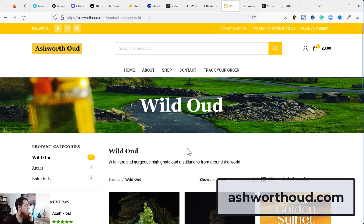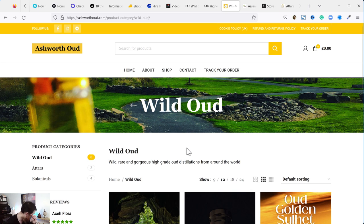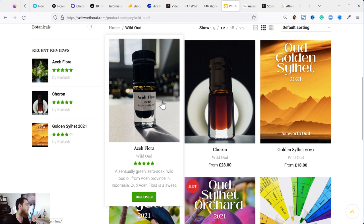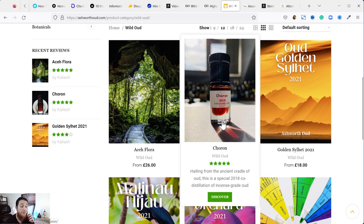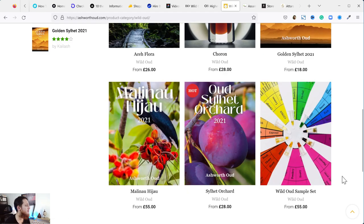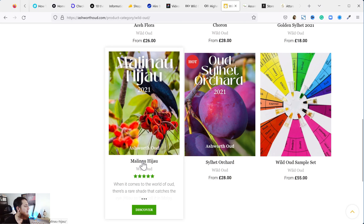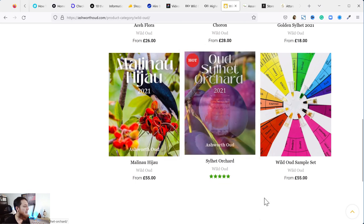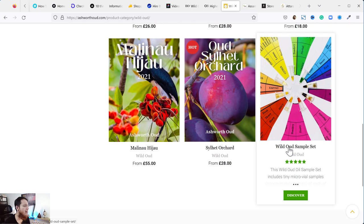Next is Ashworth Oud. I've tried this — the guy, Muhammad, is from the UK and is a really nice person. I have some artisanal grade oud oils from him. Acaflora is very floral, sweet, dense, and wet kind of oud oil. There are also wild oud oils from Bangladesh or India — mostly a bit skanky, leathery kind of oils. I really want to try Malinao and Oud Sylhet Orchard — I've heard very good things about those.